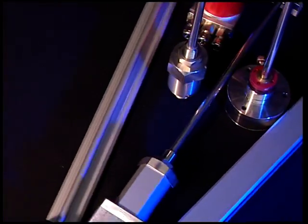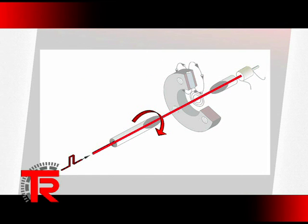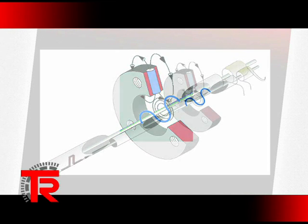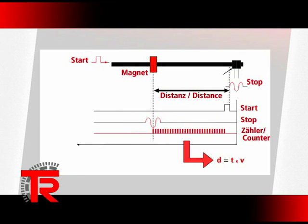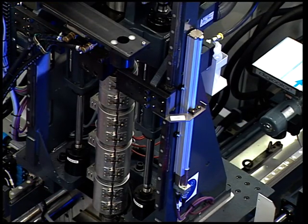These measuring systems operate in accordance with the magnetostriction method. A current impulse generates a magnetic field around a conductor. A permanent magnet is located at the position to be measured. The two magnetic fields intersect, producing a mechanical force on the conductor. This force effect is propagated at the speed of sound in the conductor. The time elapsing between emission of the current impulse and receipt of the mechanical wave is an absolute measurement for the distance of the permanent magnet from the measuring head. The measuring systems consequently operate without contact and wear-free.